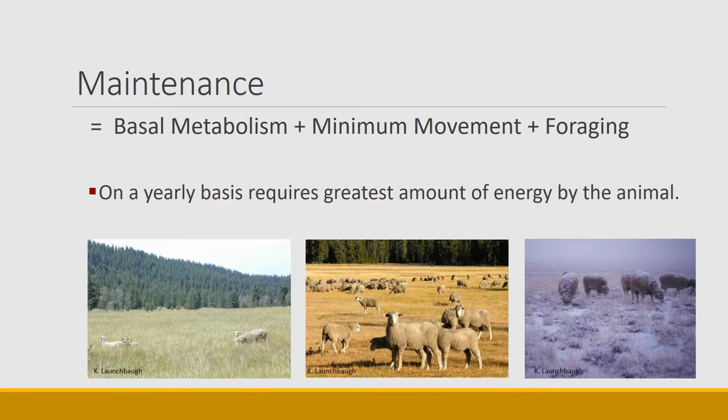Let's start with maintenance. Maintenance is the base — it equals the amount of basal metabolism, just that pumping of blood and movement of nutrients and resources throughout the body required to stay alive. It's also a small amount of movement. Maintenance is basically the minimum that an animal needs to survive. On a yearly basis, however, it's the greatest amount of energy the animal needs throughout the whole year — most of its energy just goes to survival.